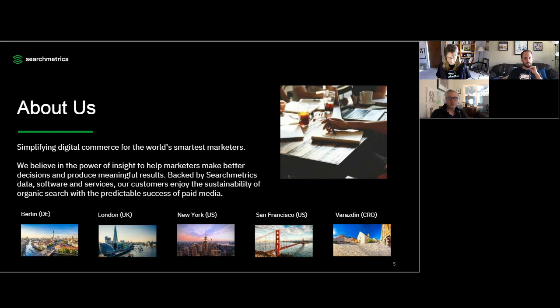Just a bit about Searchmetrics. At Searchmetrics, we believe in simplifying digital commerce for the world's smartest marketers. We are dedicated to delivering the insights that help marketers make better decisions and produce meaningful results. Our enterprise customers using our SEO and content optimization platform enjoy the sustainability of organic search with the predictable success of paid media.